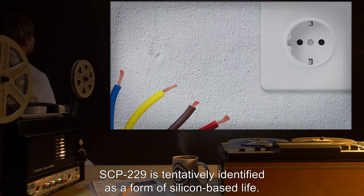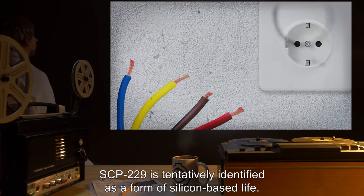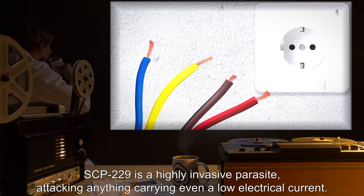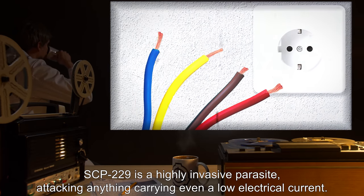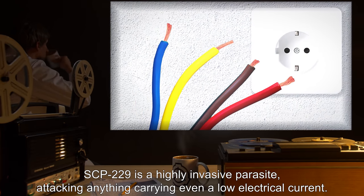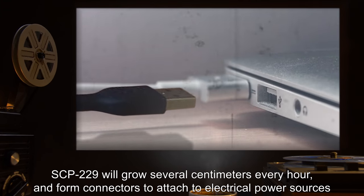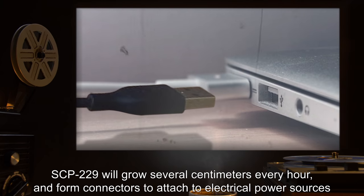SCP-229 is tentatively identified as a form of silicone-based life. SCP-229 is a highly invasive parasite, attacking anything carrying even a low electrical current. SCP-229 will grow several centimeters every hour and form connectors to attach to electrical power sources.